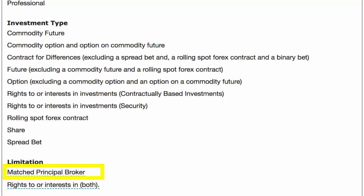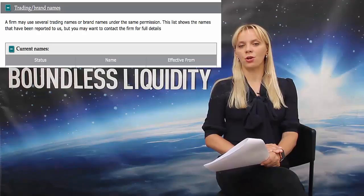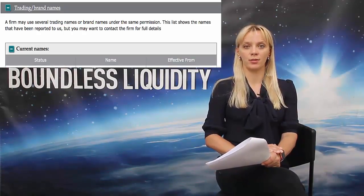Another thing you should be aware of is all the brand names that your broker can operate under. Go to the section Trade and Brand Names and verify all the other names that this brokerage company can be utilizing.